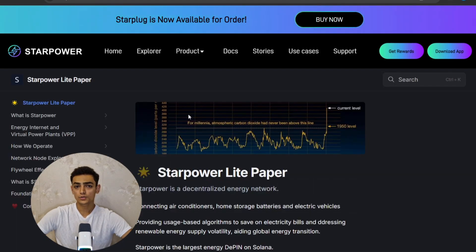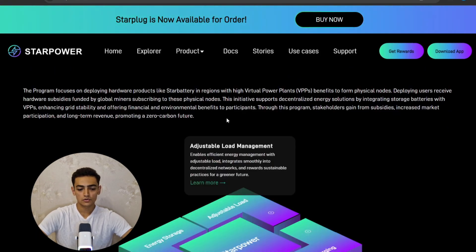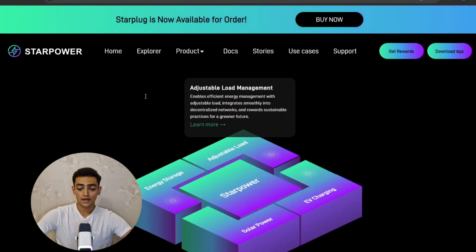You can read their light paper from this section. Also, the Star Alliance Program focuses on developing hardware products like Star Battery in regions with high virtual power plant benefits to form physical nodes. Deploying users receive hardware subsidies funded by global miners subscribing to these physical nodes. This initiative supports decentralized energy solutions by integrating storage batteries with VPPs, enhancing grid stability and offering financial and environmental benefits to participants.